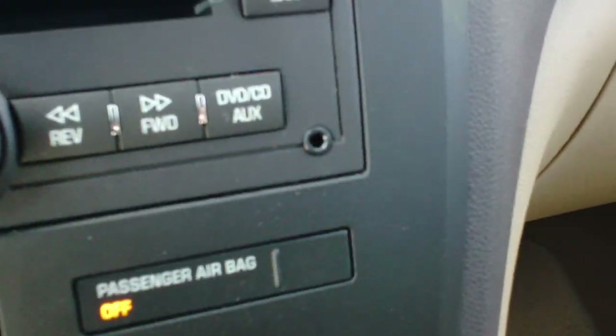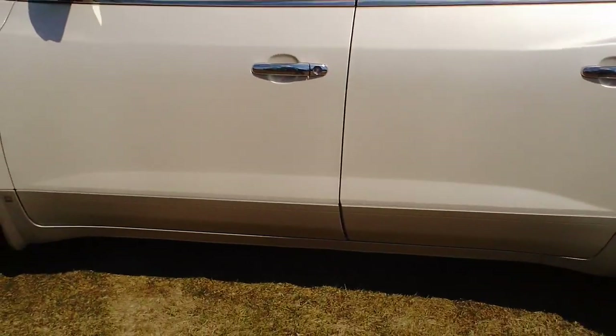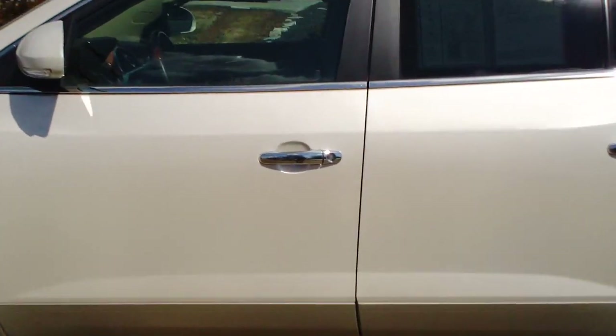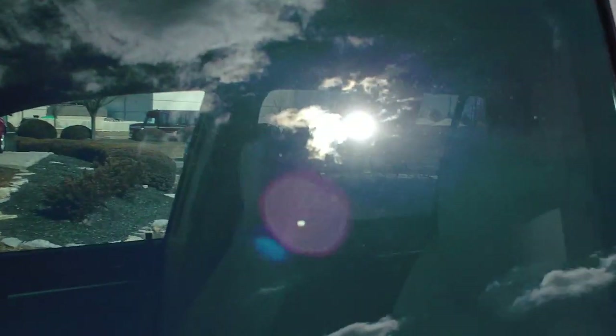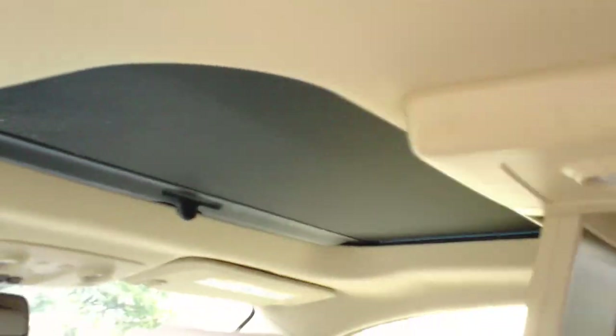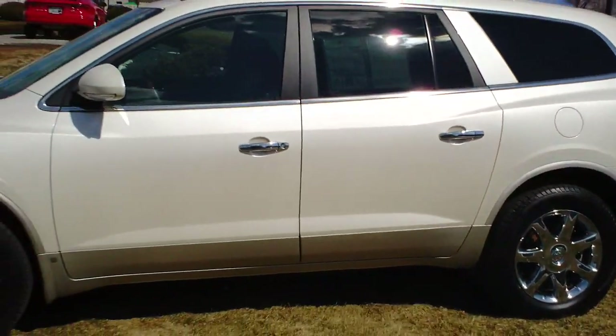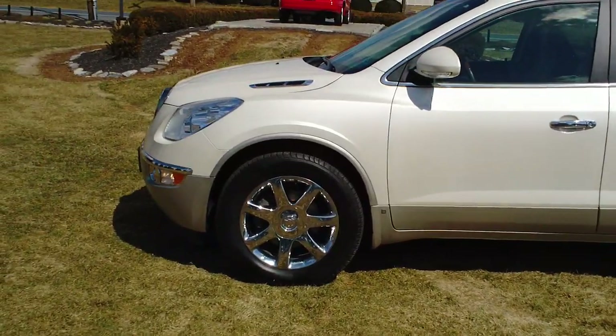There's also an auxiliary plug-in for audio devices. Between the white diamond tri-coat, the DVD system, and the dual panoramic sunroof — which has a shade in the rear and the glass and shade open in the front — along with the towing package, you're probably looking at about four thousand dollars in options on this 2010 all-wheel-drive Buick Enclave.